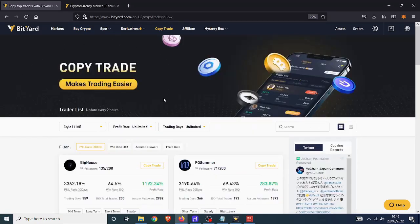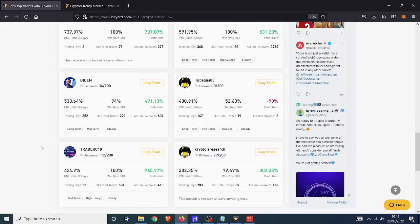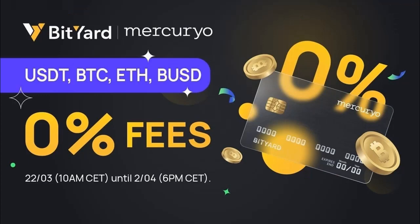If you like, you can use their copy trade facility, follow other traders who will execute trades on your behalf, or become a copy trader yourself. So if you want a bit of that, click the link in the description.